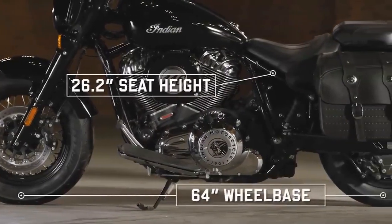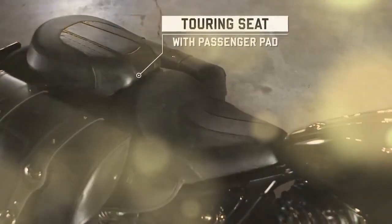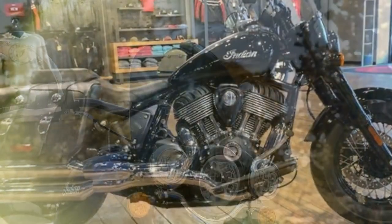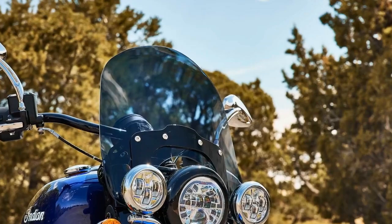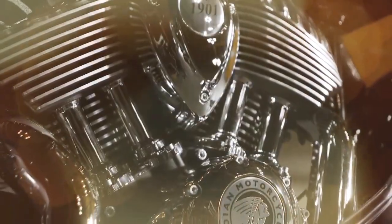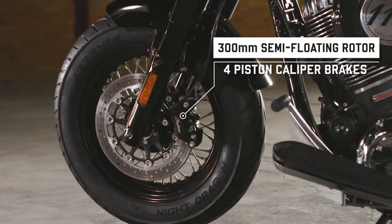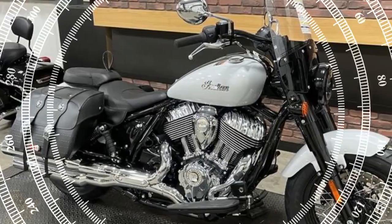However, this old-school motor boasts some modern features, including three selectable ride modes: rain, road, and sport. The primary difference between these modes is the throttle response, which ranges from softest in rain mode to hardest in sport mode. Sport mode delivers a surprisingly aggressive throttle response, causing the rear tire to screech when accelerating from a stoplight and providing a thrilling, though intense, riding experience. Ultimately, I found road mode to be the most comfortable, offering ample power with a more controlled throttle response.